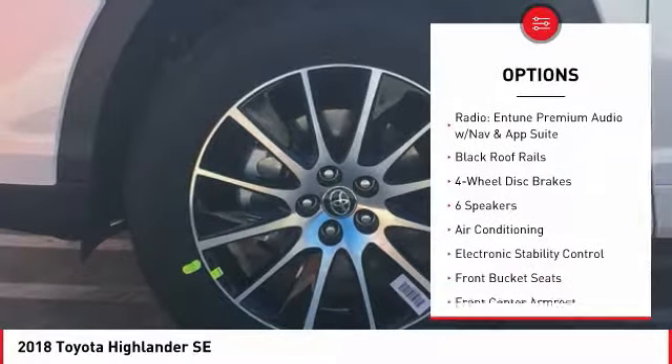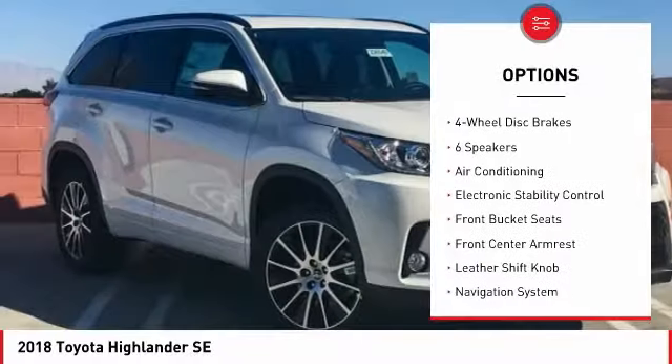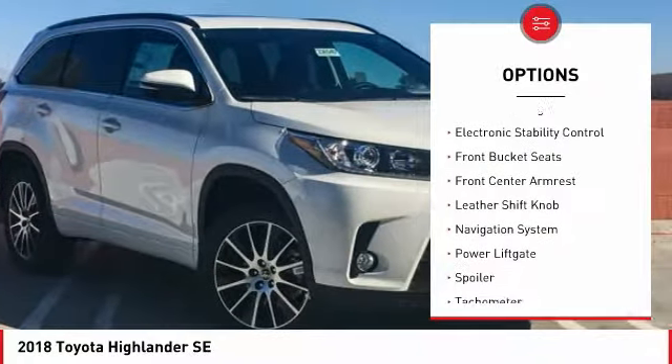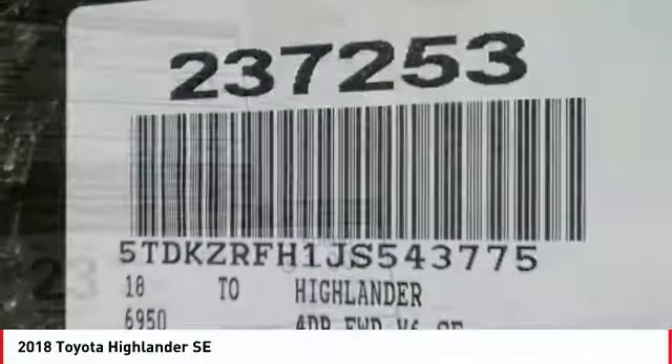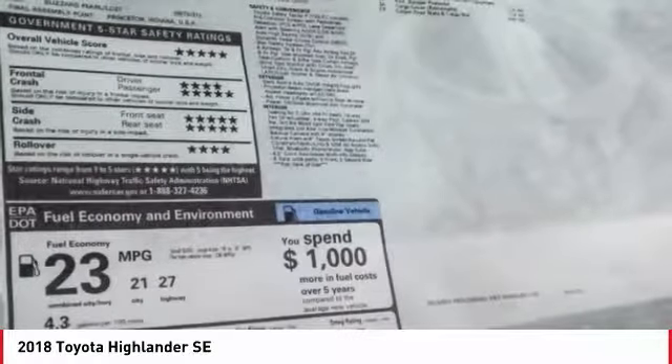power passenger seat, power lift gate, traction control, air conditioning, dual airbags, power steering, four wheel disc brakes, universal garage door opener, power windows.